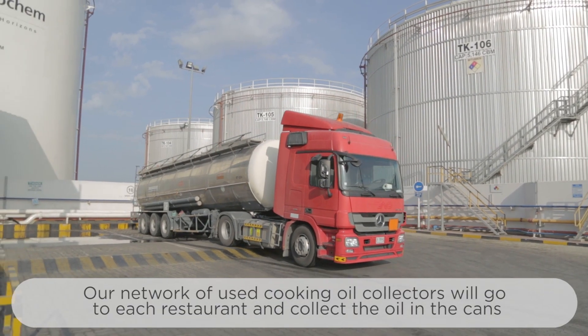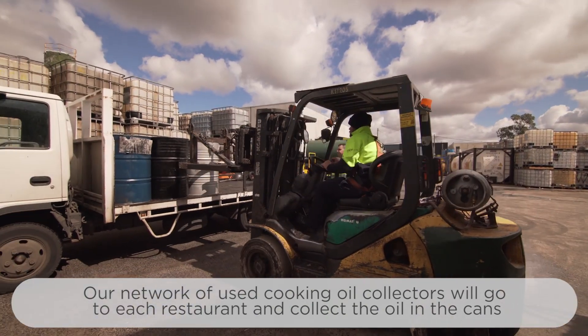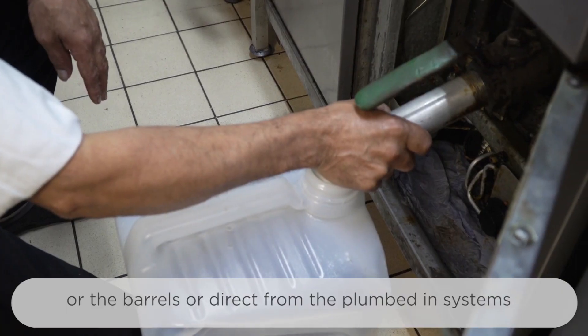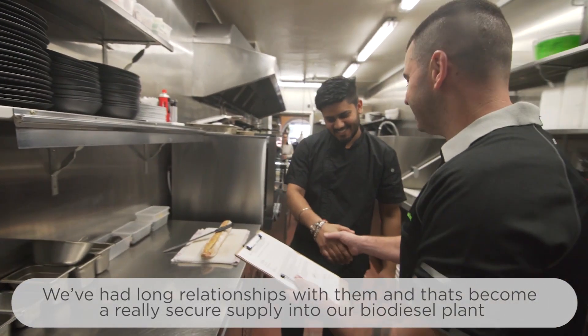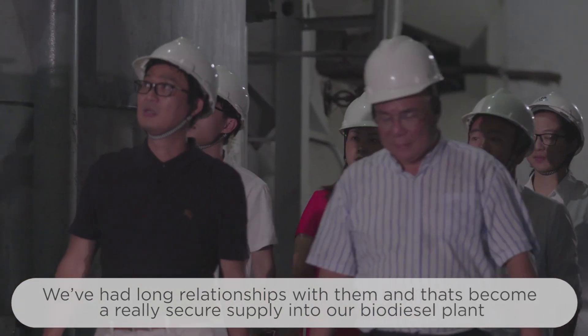Our network of used cooking oil collectors will go to each restaurant and collect the oil in the cans, the barrels, or direct from the plumbed-in systems. We've had long relationships with them and that's become a really secure supply into our biodiesel plant.